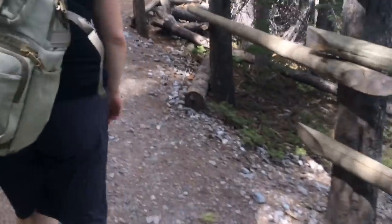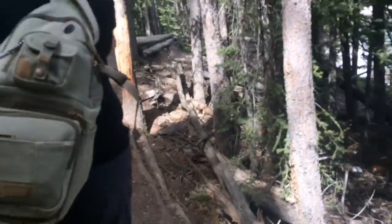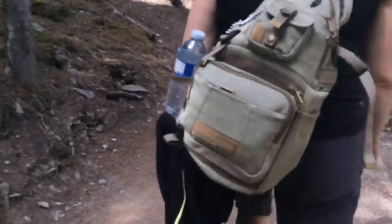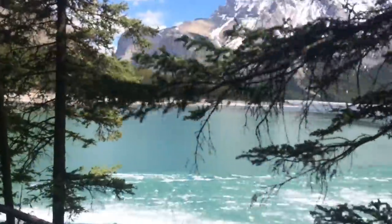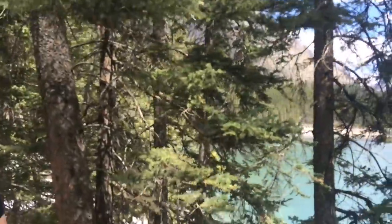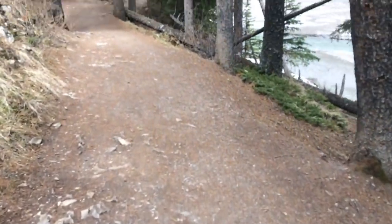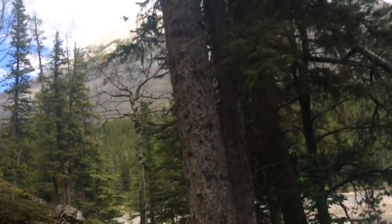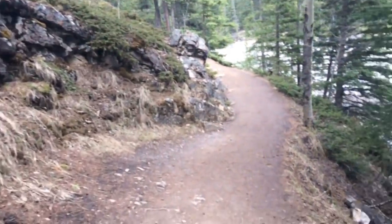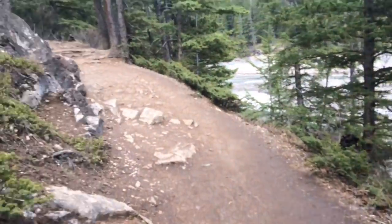Devil's Gap is, I believe, 28.9 kilometers from the trailhead just down from the service road at Minnewonka. As you can see, there are some parts of the lake that are starting to unthaw, so probably by mid to late June we'll see the lake completely unthawed. Brewster's does do a boat tour of Minnewonka, so I'll leave their website in the description for you guys to check out.